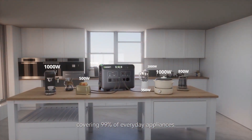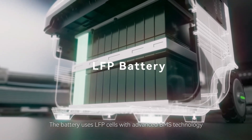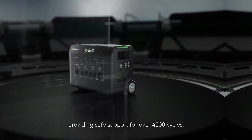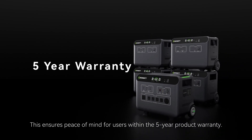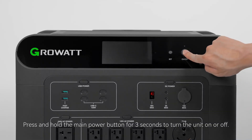Imagine a scenario where your neighborhood experiences a sudden power outage. While your neighbors are left in the dark, you're sitting pretty with a fully charged portable power station that can keep your essentials running until the grid comes back online. It's not just a convenience — it's a necessity in today's unpredictable world.